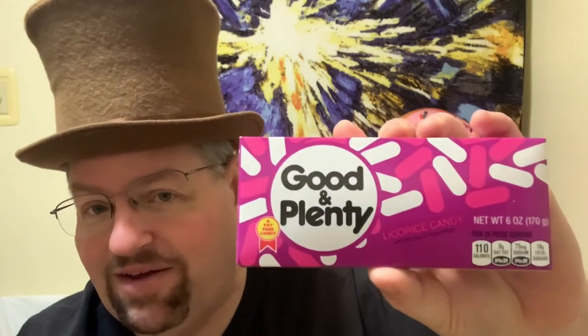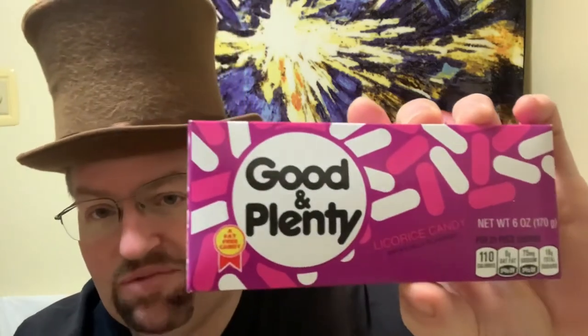This has been around for quite a while. A lot of times I get this at the movies, and sometimes I wish they actually had the other flavor they had in the past, but I guess they've discontinued that. This is a good one that's been around for quite a while. It's one of my mom's favorite candies, and this is Hershey — Good and Plenty. It's the black licorice with the pink and white coating on the outside. It is licorice candy, artificially flavored, 25 pieces per serving, 110 calories.